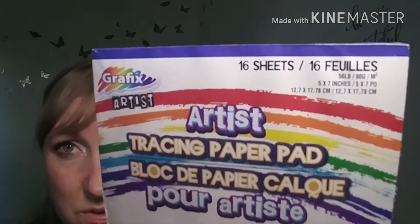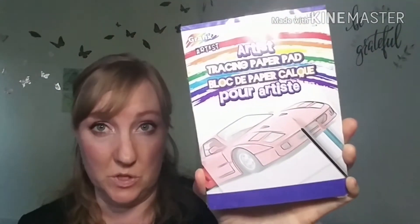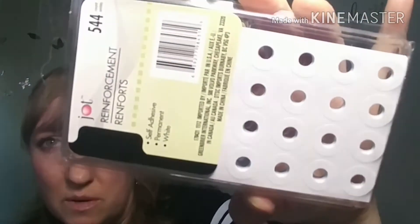16 sheets of tracing paper. I grew up using tracing paper and I think this is going to help my boys learn to draw better. A little kitty hair — thanks, pumpkin!